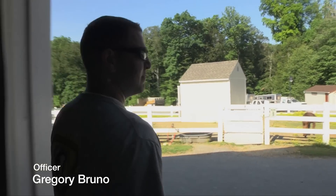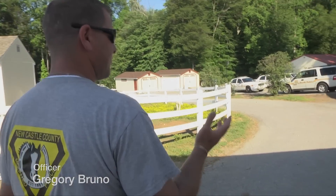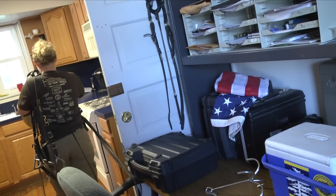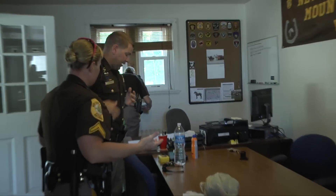Our day starts, we show up, we have a roll call to find out what's going on, what we're going to be doing for the day. We look at the reports from last night, the past week, emails — that'll tell us where we're assigned for the day.